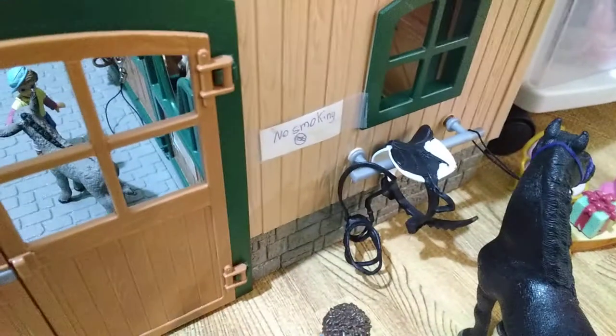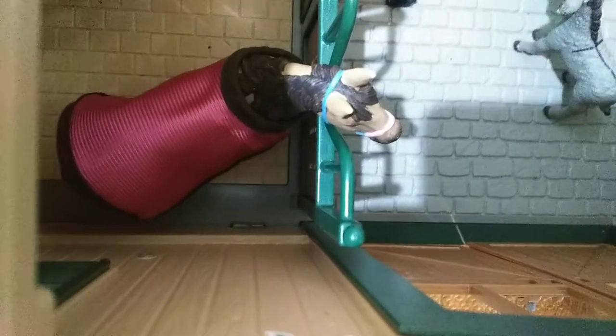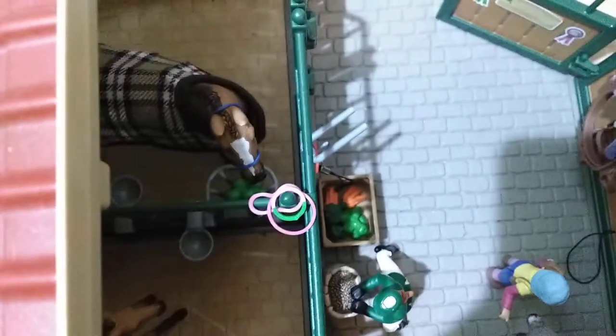And it says no smoking, because you don't want your horse to die. In the barn we have Ginger, my Mustang mare. By the way, he's a Friesian, and this is a Haflinger. And then her foal Clover, Mustang foal, and then we have Milo, my Hanoverian gelding.